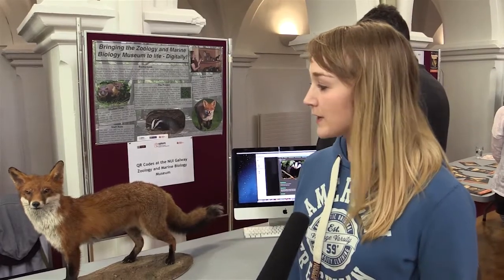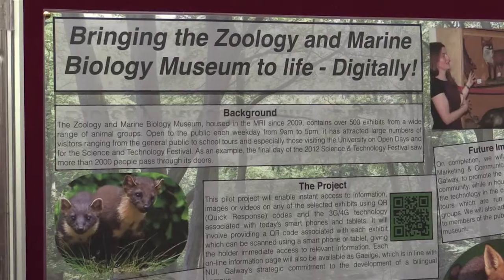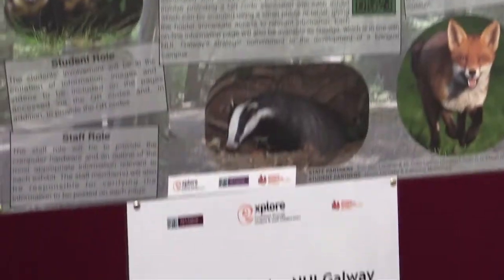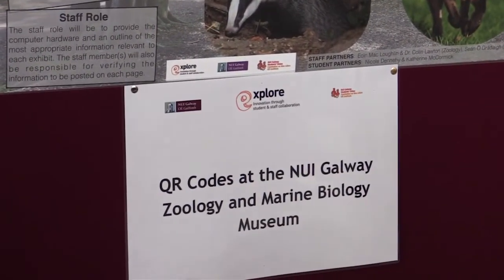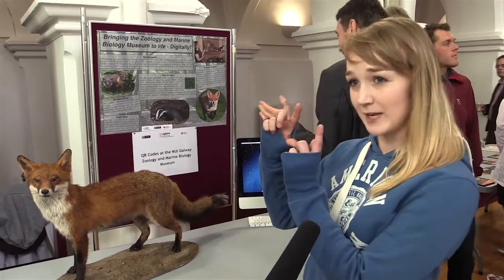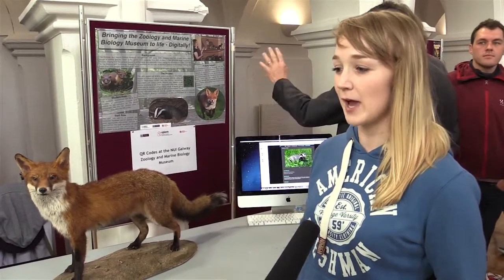Explore gave the opportunity to create QR codes for each of the museum specimens in the biology museum in the MRI building. These QR codes link directly to a website providing more information on each animal, bringing the museum to life for a broader audience. Because the space is small, it's difficult to get a lot of information out, but with a QR code and a small poster, scanning it brings up a wealth of information.